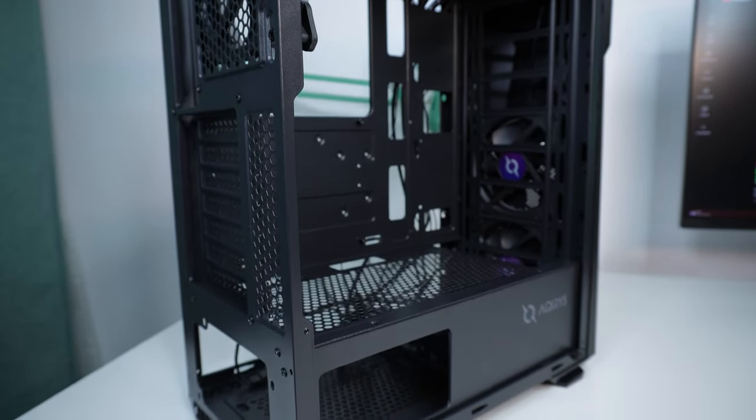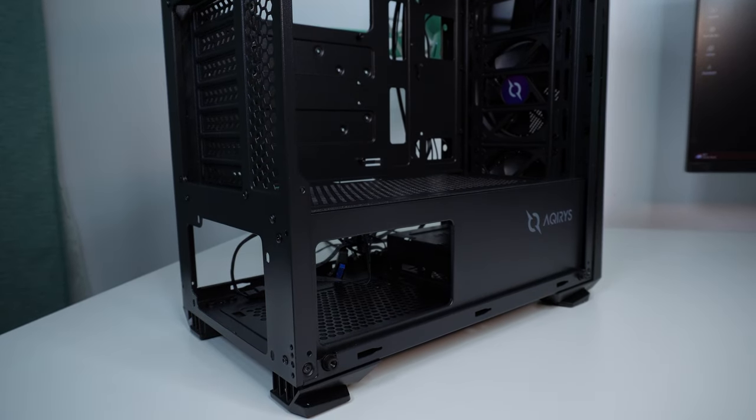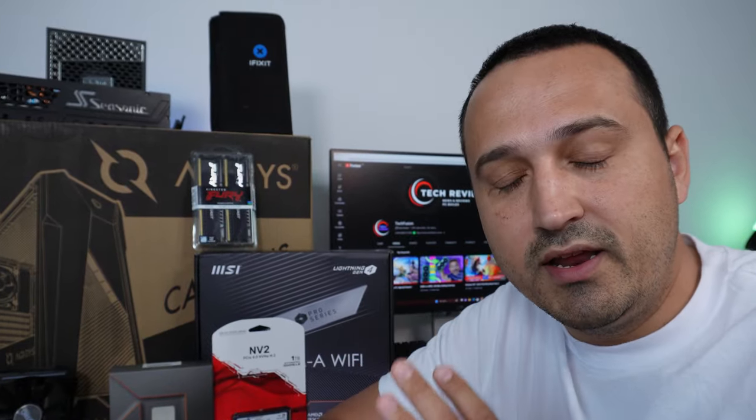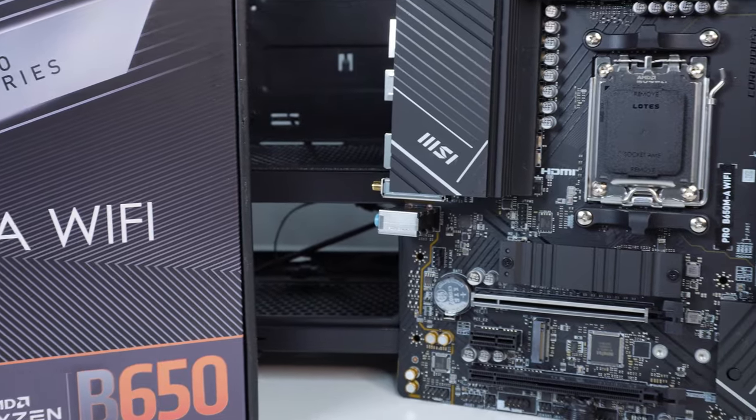It's also important to have the ability to swap out components further down the line. I've gone over careful consideration of the PC components I have right here — I'll tell you exactly what I cheaped out on and what is actually very important to me.